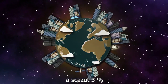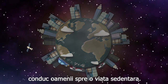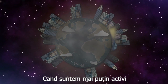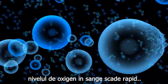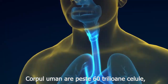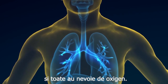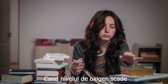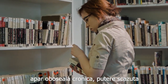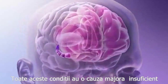Rapid urbanization and the industrial revolution made people live a sedentary lifestyle. When we are less active, the level of oxygen in the blood decreases rapidly. The human body has over 60 trillion cells, and all of them need oxygen. When the level of oxygen drops, it will cause chronic fatigue, weak power of concentration, and forgetfulness. All these conditions have a major cause — not enough oxygen for the brain.